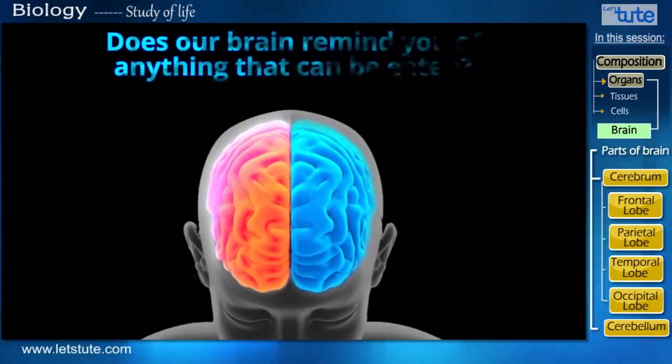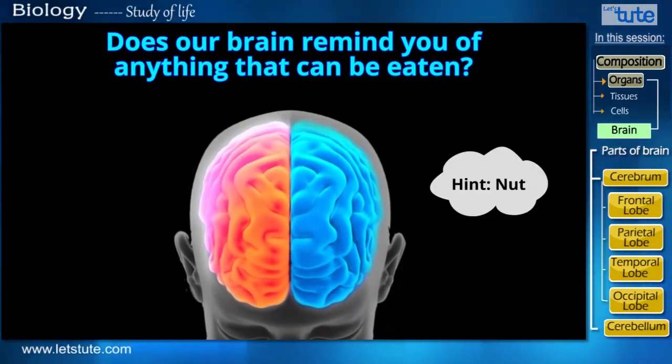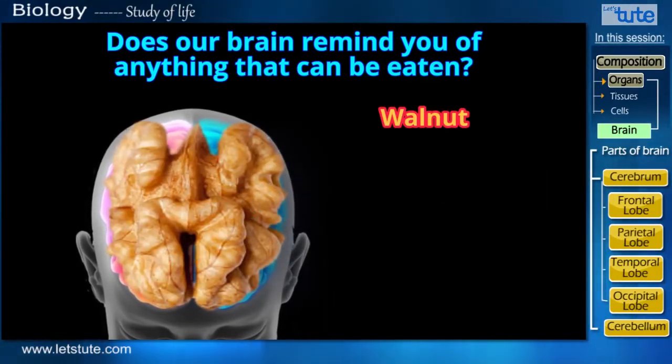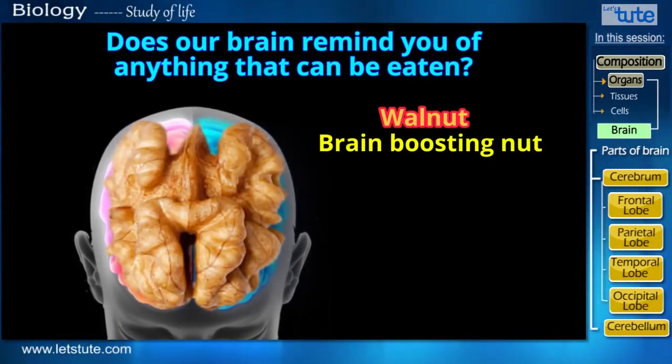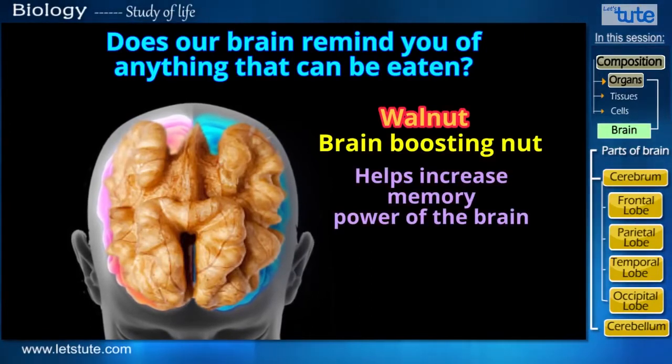From this view, does our brain remind you of anything that can be eaten — any nut? Yes, it looks like a walnut. And did you know that a walnut is a brain-boosting nut which, when eaten regularly, helps to increase the memory power of the brain?